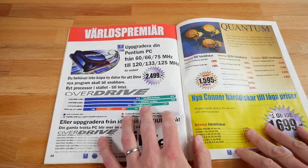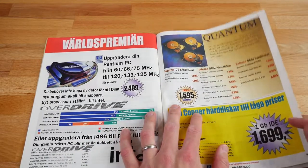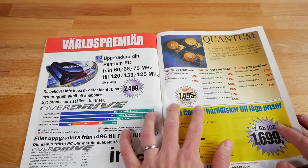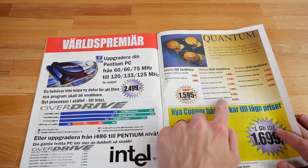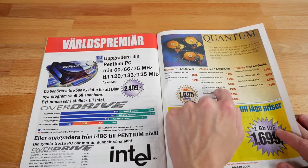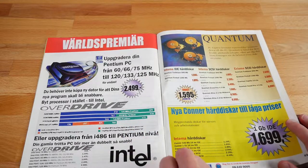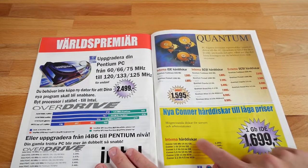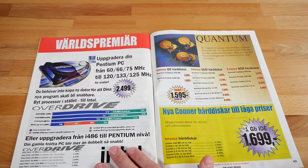You got some hard drives — Quantum Fireballs. I think everyone's heard of the Quantum Fireballs. 2.0 gig, 4.3 gig — not cheap. 1080 megabytes, 840 megabytes — Quantum Fireball, that's the one. This is a pretty boring ad — Connor Hard Drive for low prices, with a splash and that's it. Nothing else interesting. High performance decks for servers and workstations — again, business catalog.